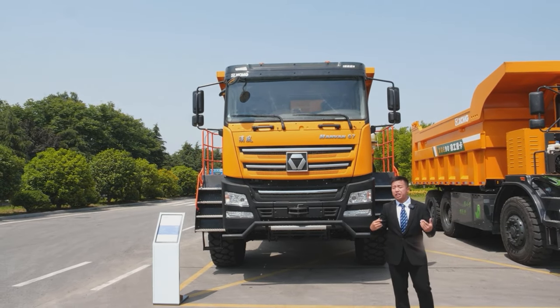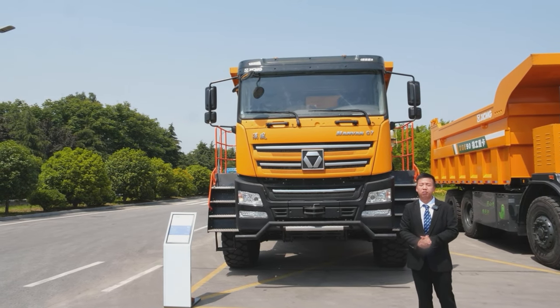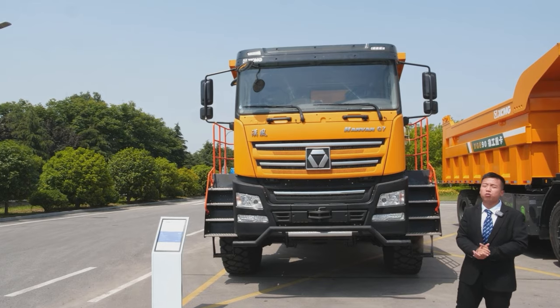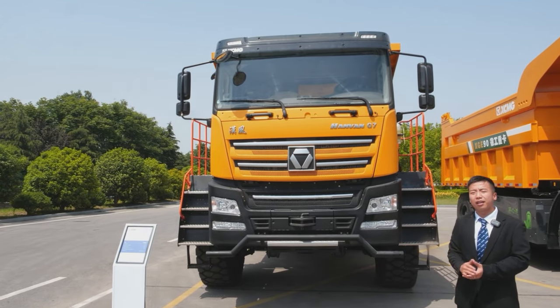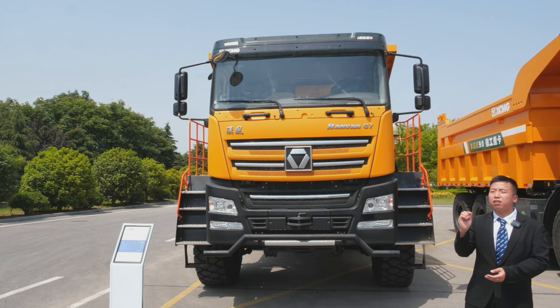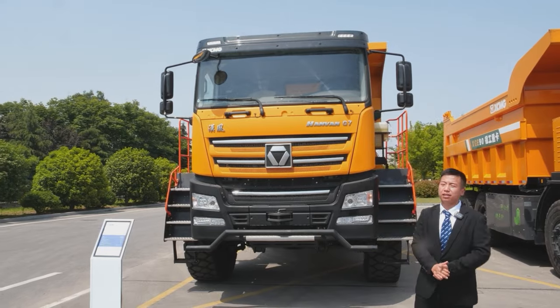Speaking of the frame, the XGA76 is designed based on the concept of construction machinery and adopts a high-strength rigid frame with a lower center of gravity, as well as a plug-welded box suspension, which provides greater stability and reliability.